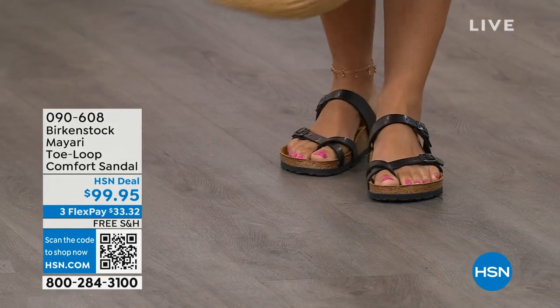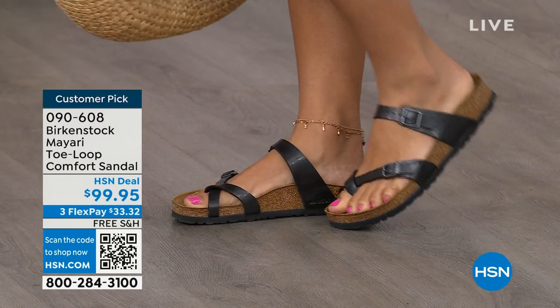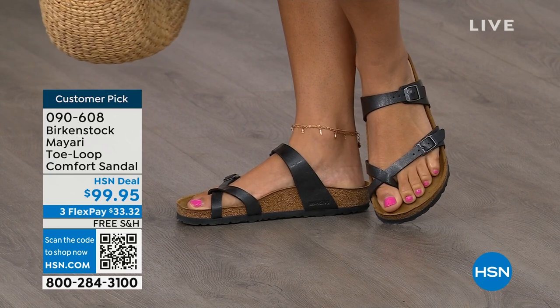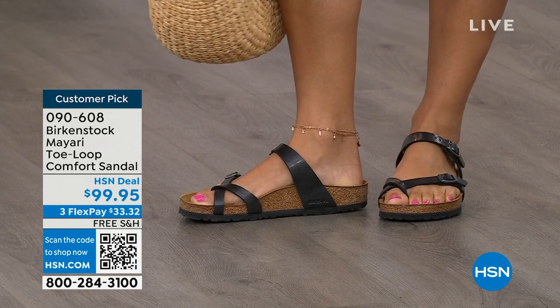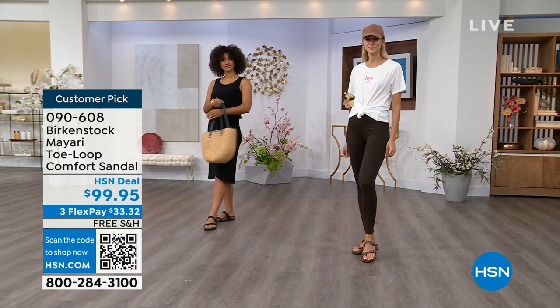I want to start off with this shoe. This style is called the Mayari. It's a toe loop comfort sandal. And these are true Birkenstocks. There are a lot of imitators out there that try to look and feel like Birkenstock, but this is where it all began. These are customer picks on hsn.com.